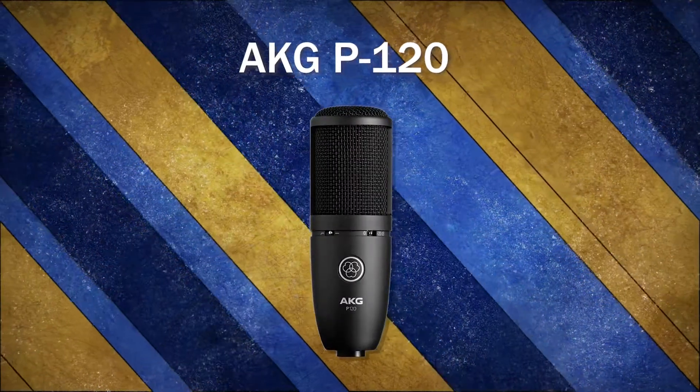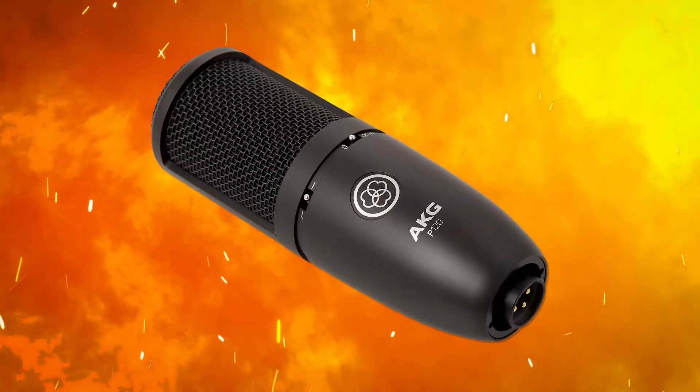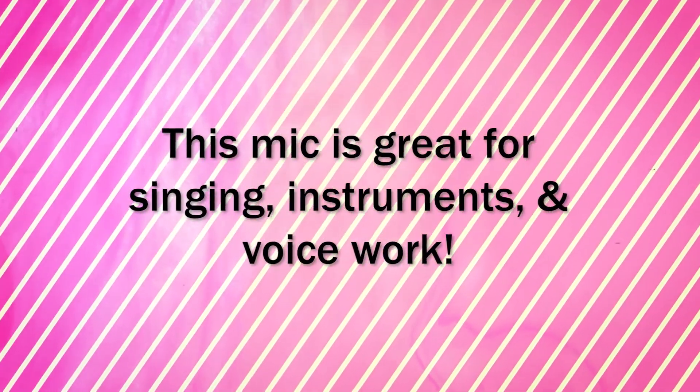The AKG P120 is a large diaphragm electret condenser. It's one of my favorite budget microphones and is the one that I use to record most of my YouTube videos. This mic is super durable and has a switchable pad and low-frequency roll-off. The P120 is a fairly hot mic and it's nice and bright in the high end compared to the AT2020. This mic is great for singing, instruments, and voice work.